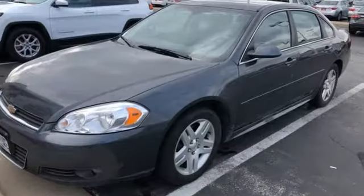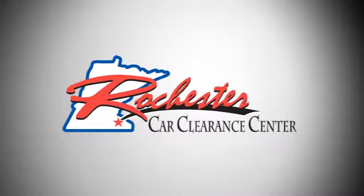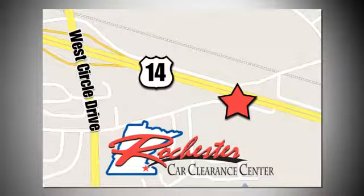In a Chevy, the journey matters more than the destination. Take it for a test drive today. At Rochester Car Clearance Center, you get our best price, bottom line. We are conveniently located on Highway 14 West near West Circle Drive.